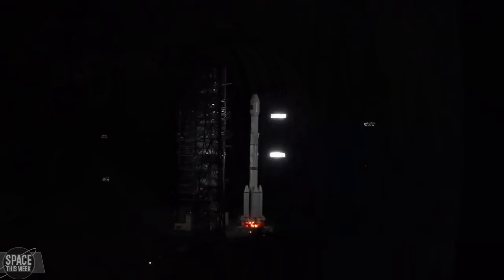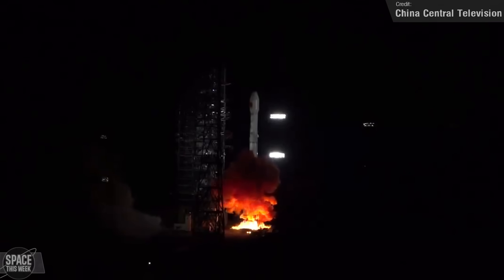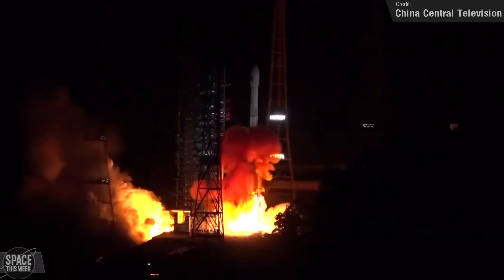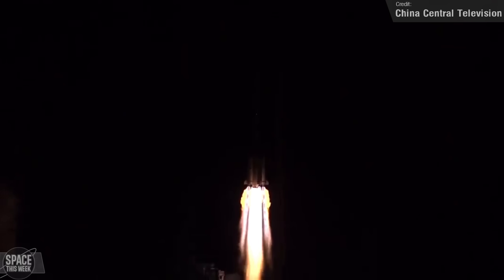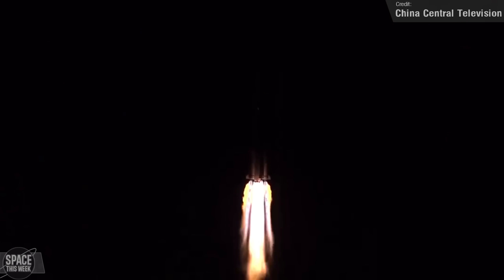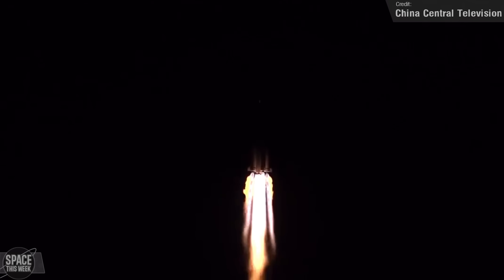The final orbital launch of last week came from China on Thursday — a Long March 3B carrying the WHG High Orbit Internet Services satellite to geosynchronous Earth orbit. Not a great deal more information was shared about this satellite.